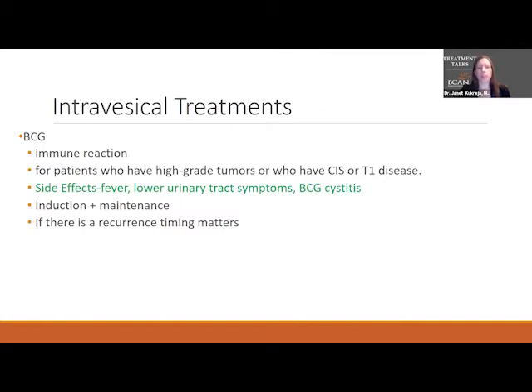What BCG does is it goes into the bladder and actually causes an immune reaction in the bladder cells and systemically. It activates the immune system to attack the cancer cells. This is actually one of the original immunotherapies — while we talk about immunotherapy given through the IV, BCG in the bladder is like the original immunotherapy. The side effects of BCG are a little different than chemotherapy side effects because it activates the immune system.